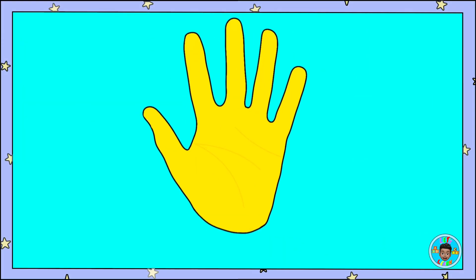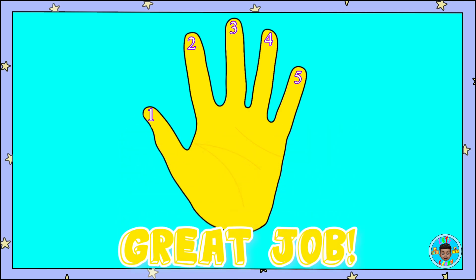This is how you show the number five with your fingers. One, two, three, four, five — five fingers! Can you show me five fingers? Great job!